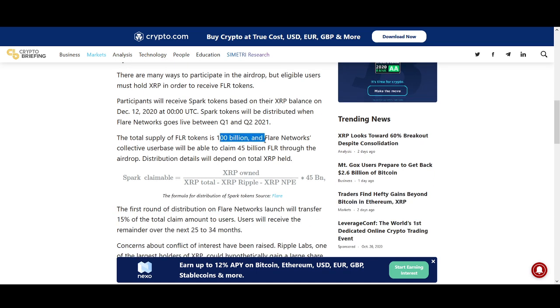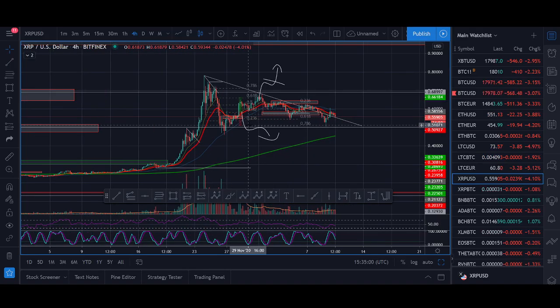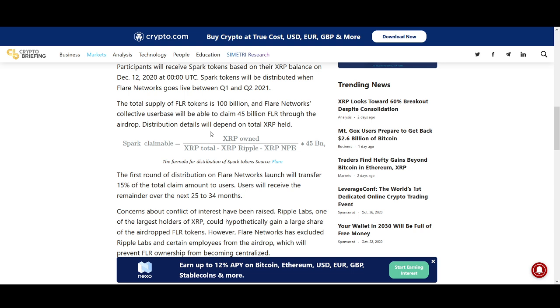The total supply is 100 billion. Flare Network's collective user base will claim 45 billion FLR through airdrops. Distribution details depend on the XRP held. The first round of distribution will launch 50% of total claim amounts to users, and users will receive the remainder over the next 25 to 34 months. That is something interesting — you get it over 25 to 34 months, so the typical 'get it and dump it' scenario might not happen.